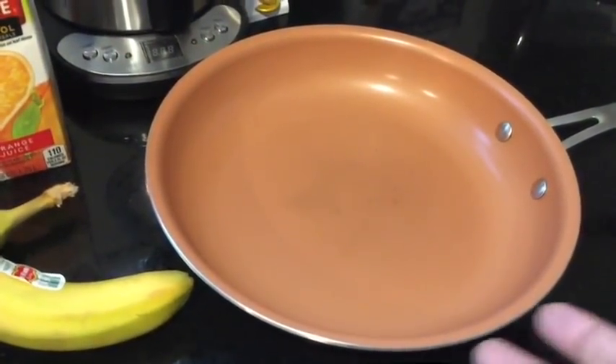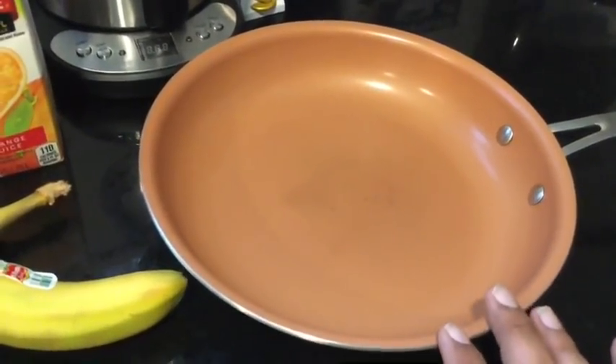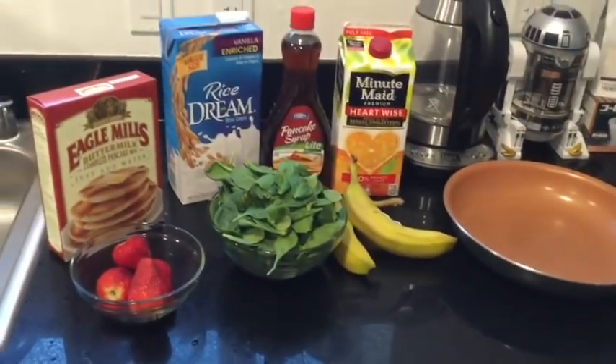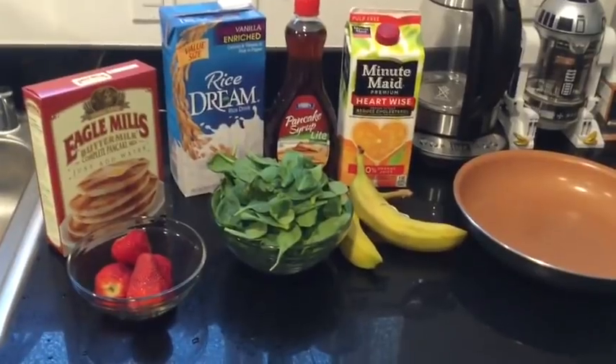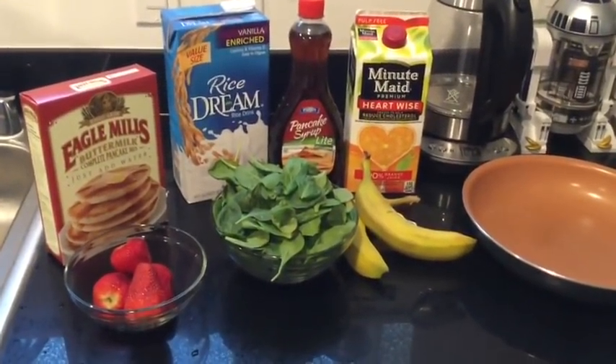I have a complete set of regular pots, but this is definitely the go-to pan now. So here are all the ingredients we'll be using for today's video. As you can see, it's a pretty simple meal — again, with the twist of adding spinach to it. So let's jump right into it.